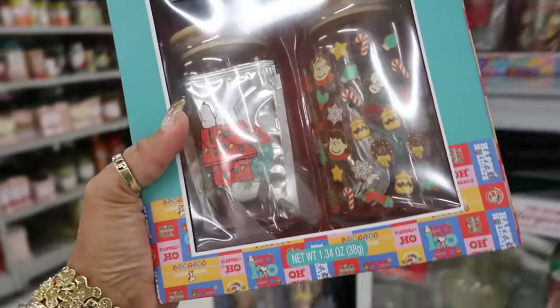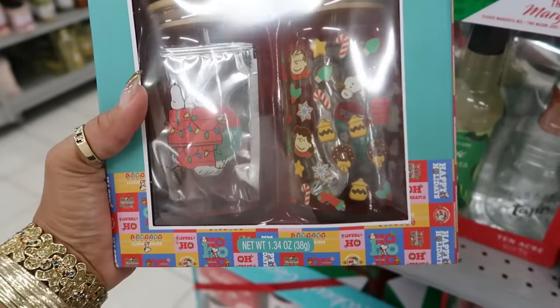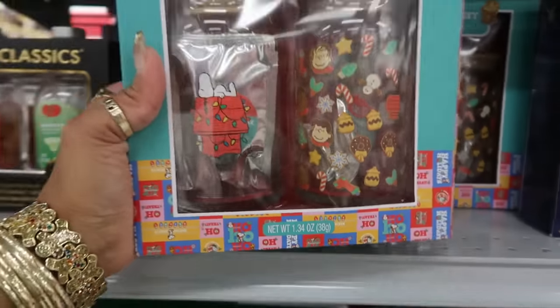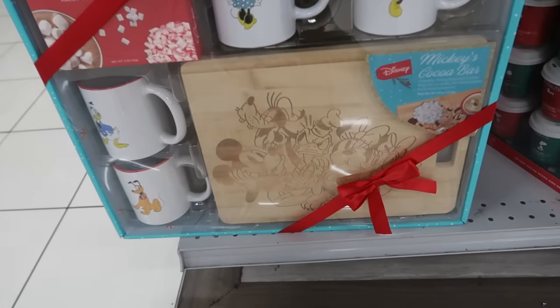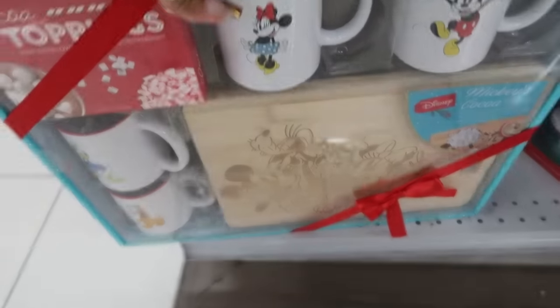This is cool — I like that this is a Peanuts iced coffee gift set. I like both of the cups on that one, you got all the characters on there, even Franklin — 13. And a Mickey's Cocoa Bar right here with the little board, and you get four mugs and some cocoa toppings. This is only 20.